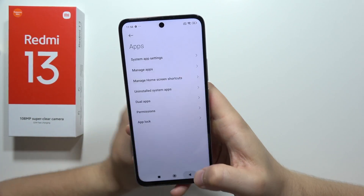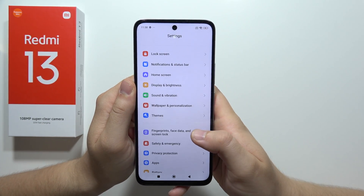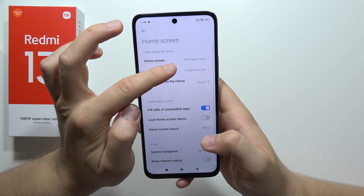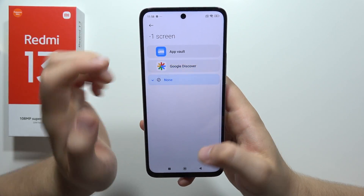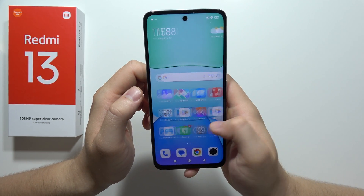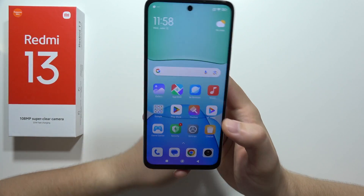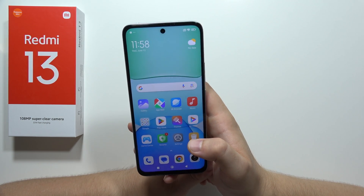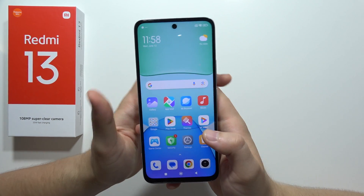The last option I want to show you, that will also improve your phone a little bit, is the home screen. Just be sure that you turn off the Google Discover screen that you are not using on the left side, because it's automatically connected to Wi-Fi or mobile data, and it's downloading some data, which slows down your smartphone.